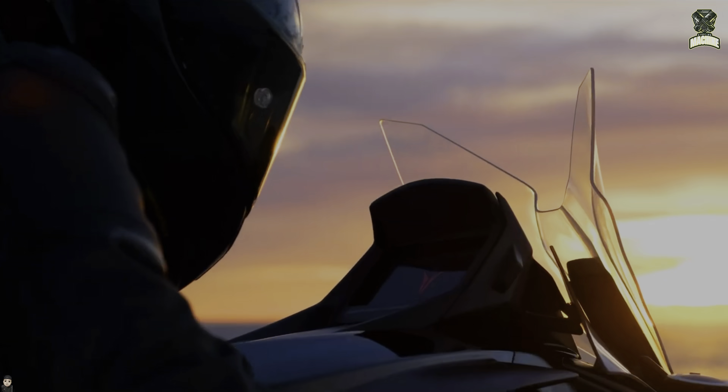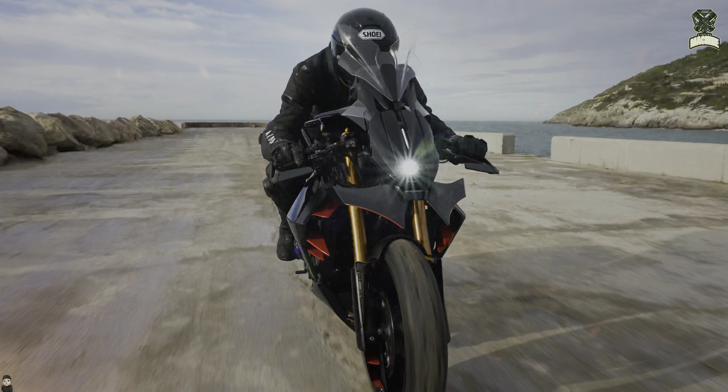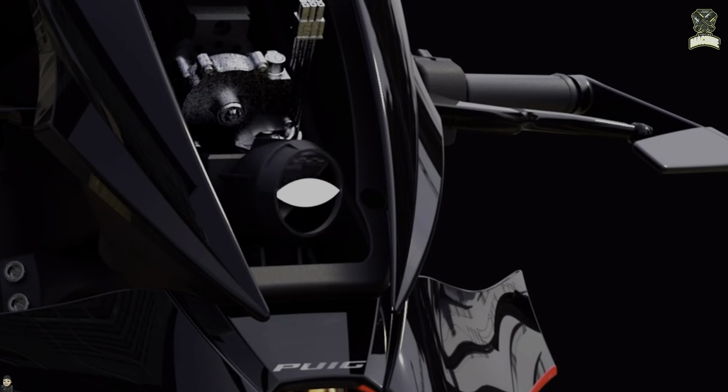The front batwing aerodynamic wing resembles a bat and provides the necessary aerodynamic downforce effect. The intelligent cornering headlights light up according to the tilt of the motorcycle, so the road is always well lit.